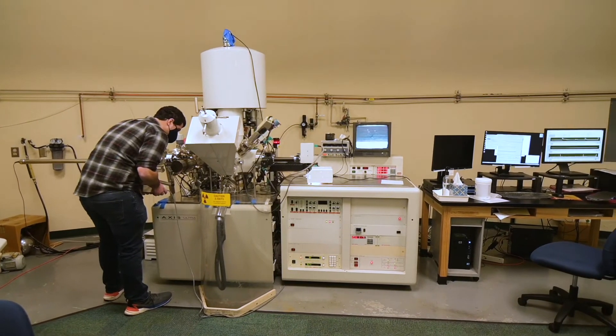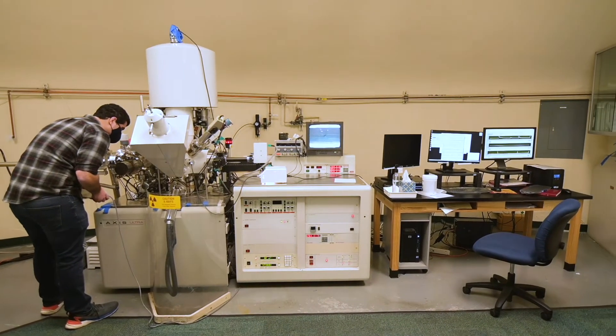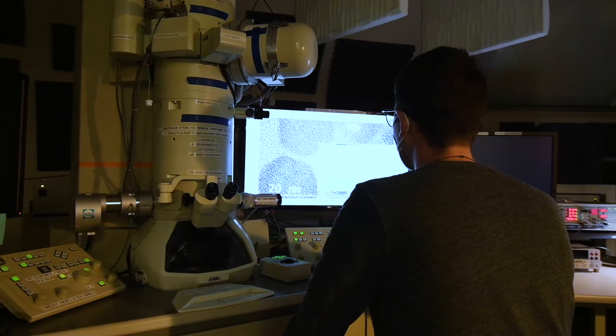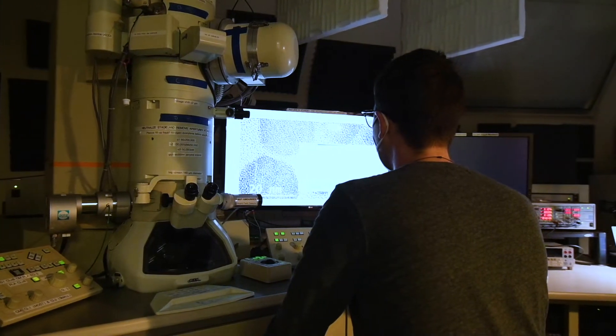Hi, my name is Jeremy. I do research in small molecule catalysis. In my research, I use a lot of XPS to help me characterize my materials, and electron microscopy is essential for imaging your materials on the microscopic level.